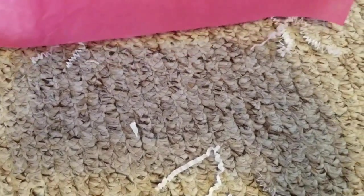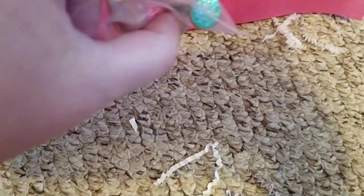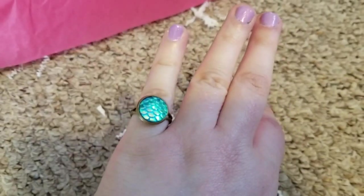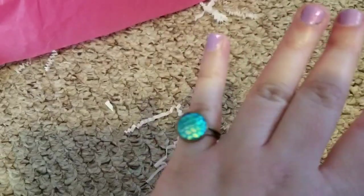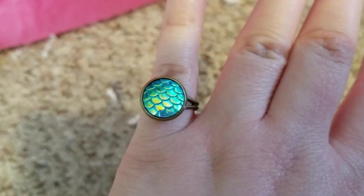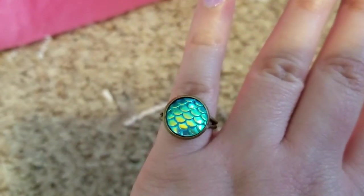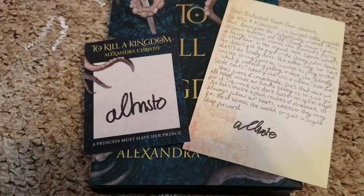Next we have the book — oh wait, there's something under the book that I'll pull out first. It's a ring. It's a little big for my pinky but a little small for my ring finger, but it's really cool. It looks like mermaid scales — like the kind of treasure they would have at the bottom of the ocean from a shipwreck. And then now we have the book.